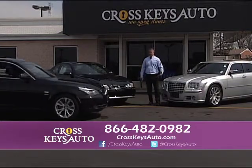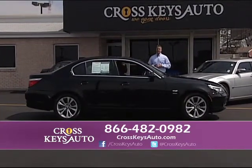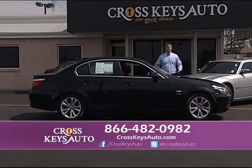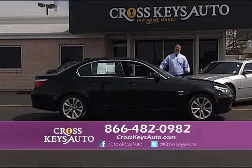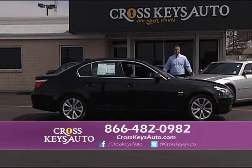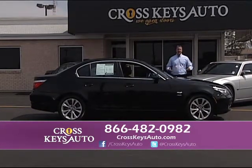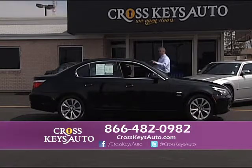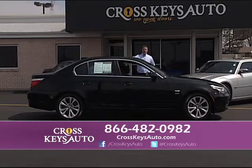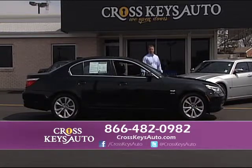BMW, Porsche, Infiniti, Jaguar — again, great selection. Here's a great buy: if you buy this 2010 BMW at a luxury dealer, they're going to charge you $6,000 more. Why do that? Come to Crosskeys Auto Sales — I buy these at the same place they do. Just because they have a big building and fancy lot, they have to charge you more money. It makes sense, right? 2010 BMW 535i, sport package, beautiful car inside and out, black on black, roof, nav, and alloys — $4,000 cheaper than the BMW dealer.